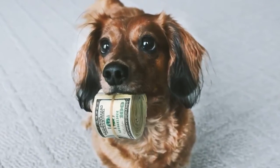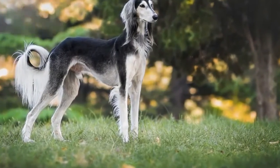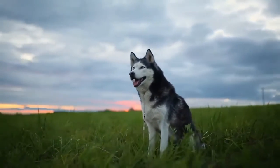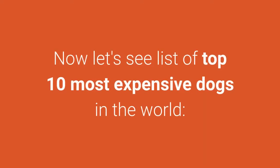Wanna see the most expensive dogs in the world? Which breed costs more — ancient, smart, beautiful, or is there some special characteristic? It seems that sometimes people think the price is too high, but as you'll soon see in the video, for real dog lovers, price isn't a problem if you know what you want. Now let's see a list of the top 10 most expensive dogs in the world.